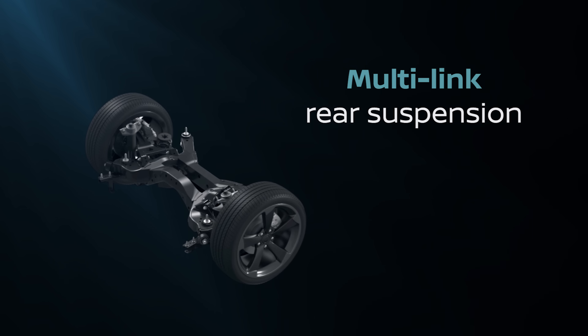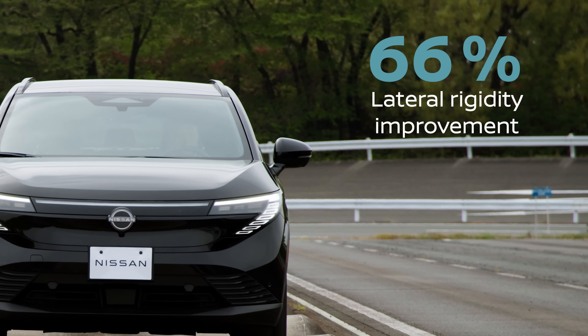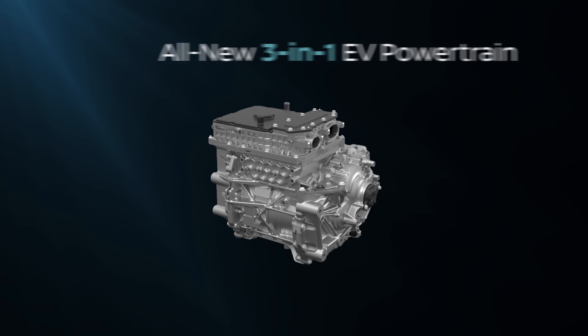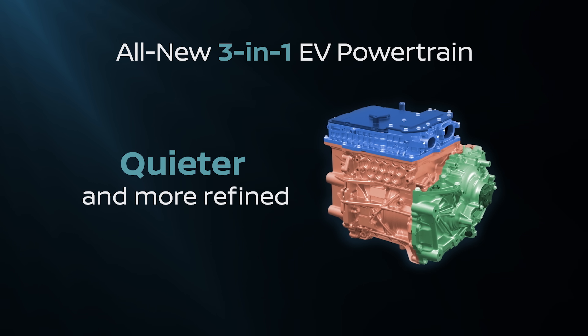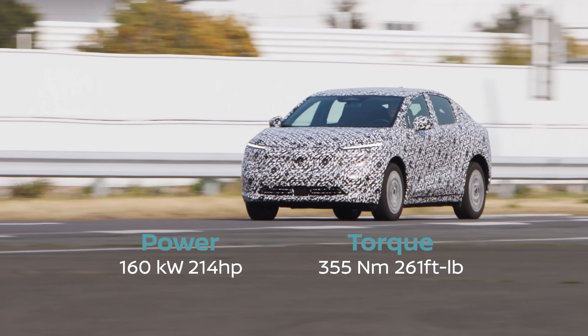We adapted the multi-link rear suspension and improved the lateral rigidity by 66%. The all-new three-in-one motor is 10% more compact and reduces noise and vibration. We have higher peak torque on select variants.